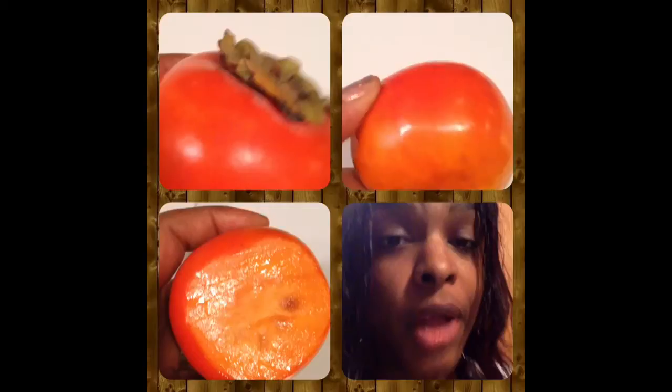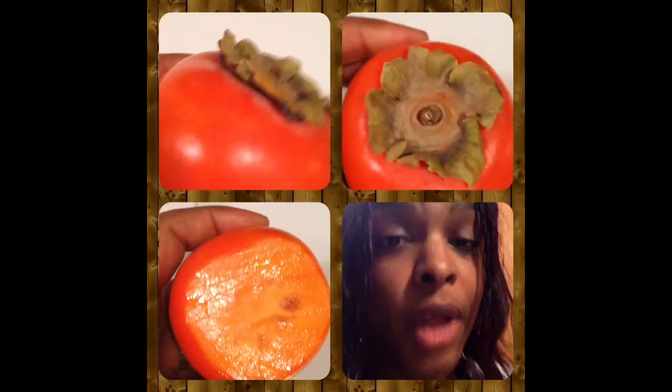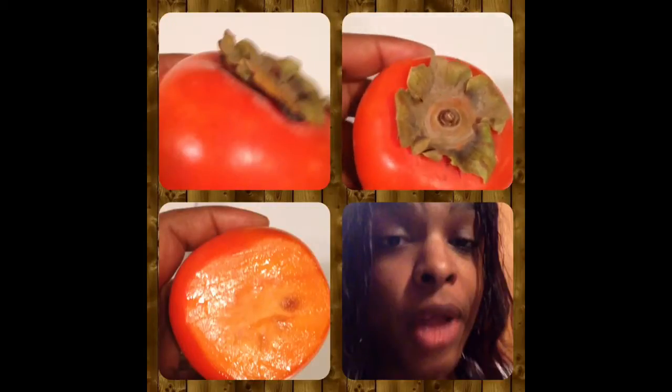When looking at this fruit, it kind of puts me in the mind of a tomato — that's what it reminds me of. And it turns out that the skin itself is edible as well, just like a tomato.